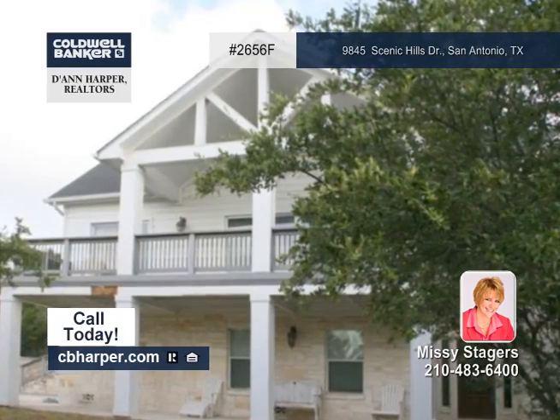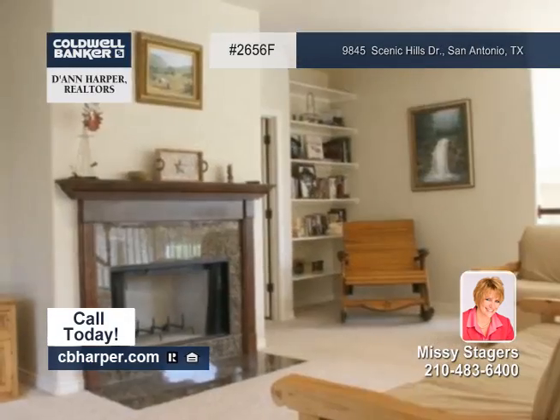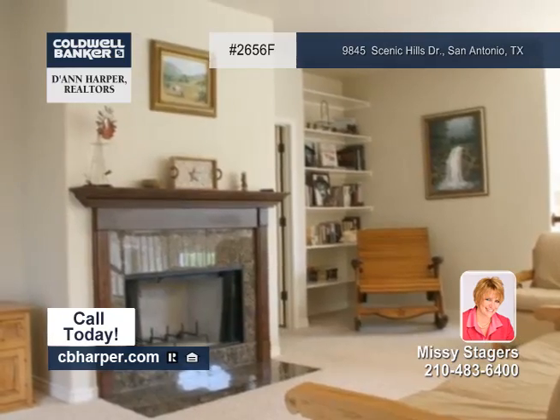Are you looking for country living close to the city? That's exactly what this four-bedroom, two-and-a-half-bath home offers.